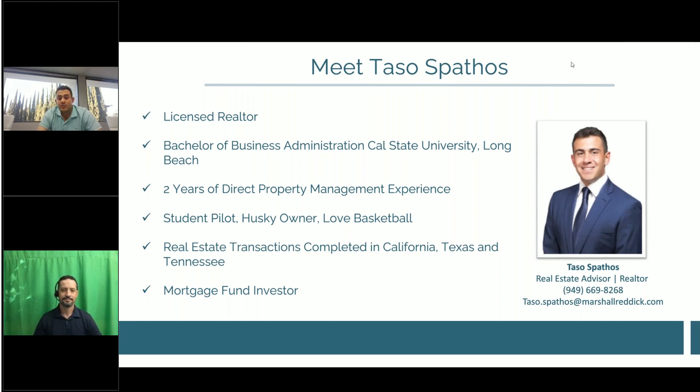I've completed real estate transactions in California, Texas, and Tennessee, and I am an investor in the Marshall Reddick Mortgage Fund.